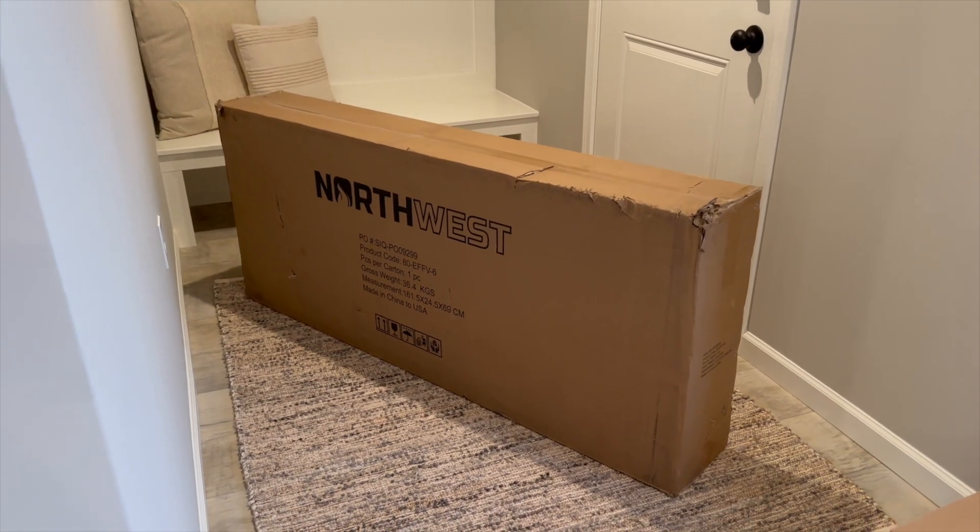We have some cabinets on the way for this big empty wall — we are going to install some cabinets there. And then we're also starting a pretty big project: we are doing some built-ins in the living room. We actually have an electric fireplace on the way that we ordered. We're going to mount the TV up, put cabinets on either side, and then some open shelving on the top. That project is obviously going to take a little bit, but it's definitely something that we're looking forward to.